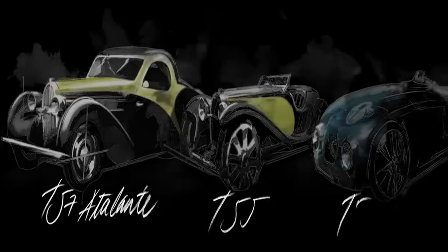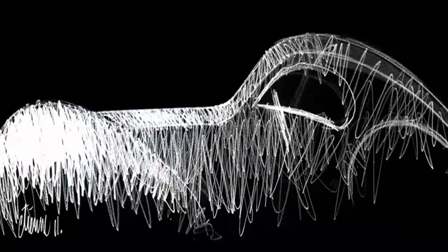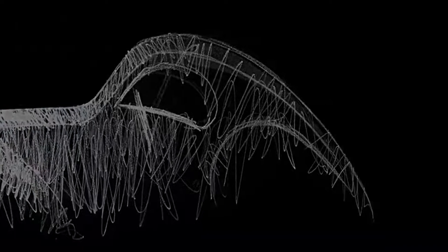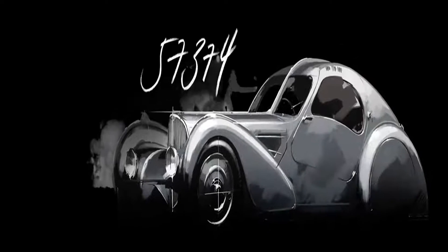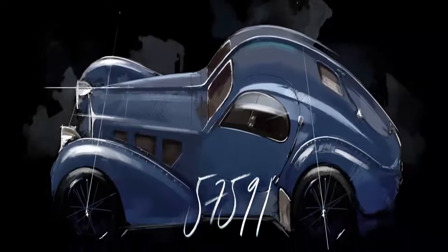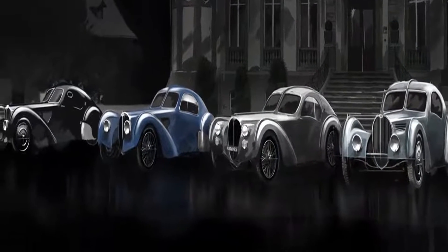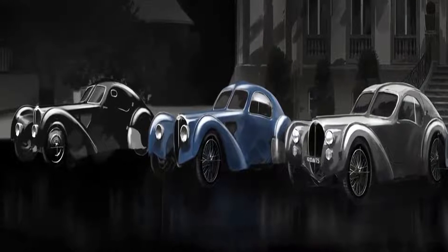Bugatti La Voiture Noire. With a price tag of $13.4 million, the one-off Bugatti La Voiture Noire is officially the most expensive new Bugatti ever made. A modern interpretation of Jean Bugatti's personal Type 57 SC Atlantic, the La Voiture Noire uses the same quad-turbocharged 8.0-liter W16 engine as the Chiron, producing 1,479 horsepower. It has six exhaust tips, radical new wheels, an aggressive bespoke fascia, and a gigantic light-up badge in the rear that spells out the name of the brand. Of course, this one-of-one Bugatti already has a home.